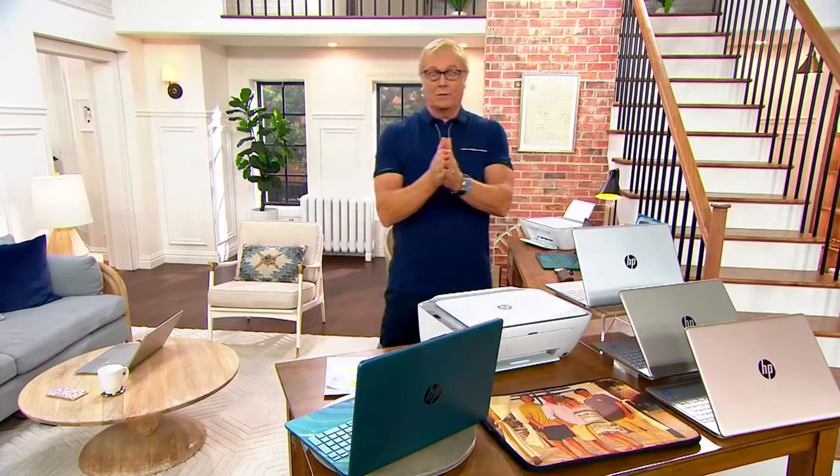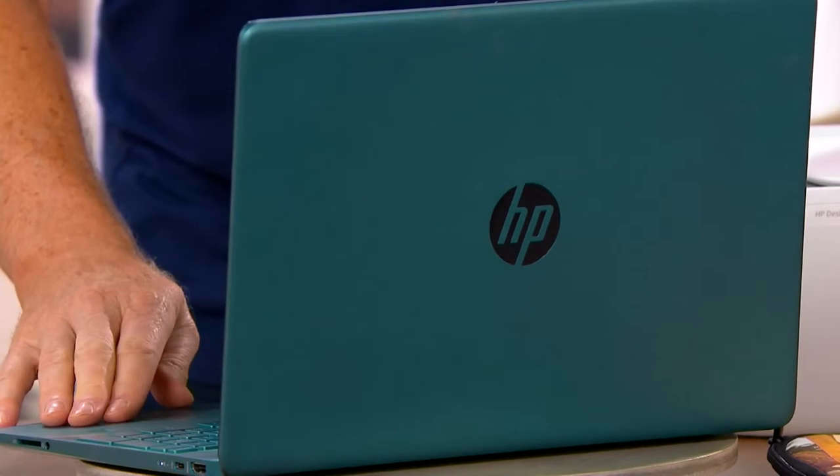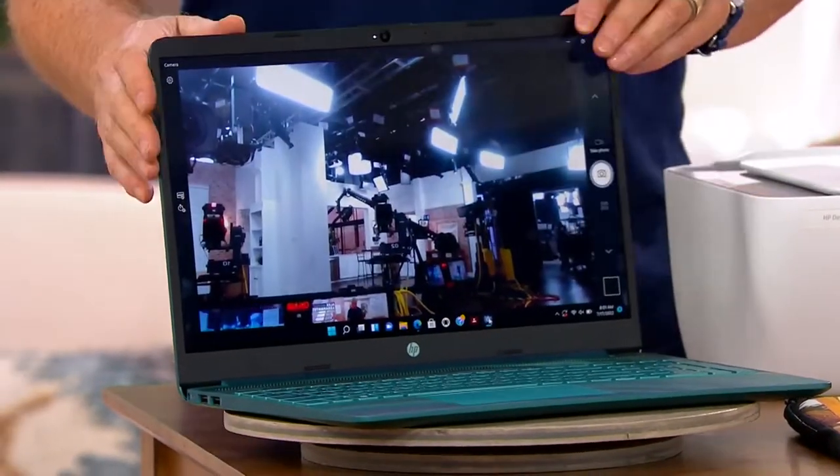Welcome into a fast-moving hour. We're going to get through a lot of information. If you're in the market for a back-to-school computer, a back-to-you computer, an on-the-go computer, this is it.